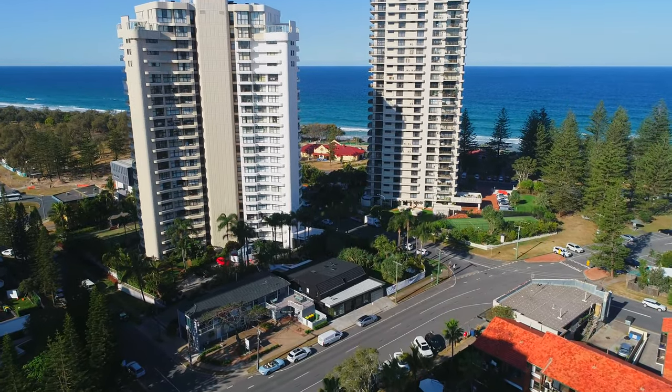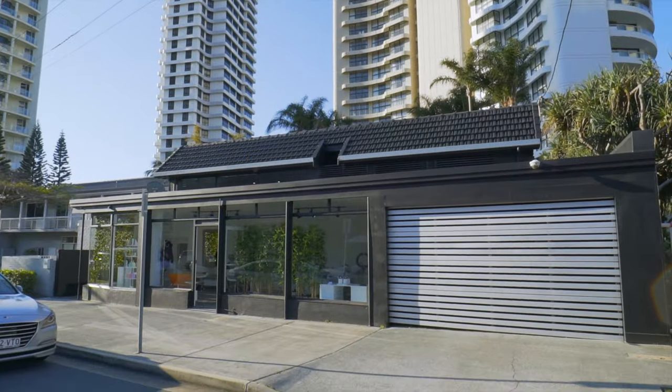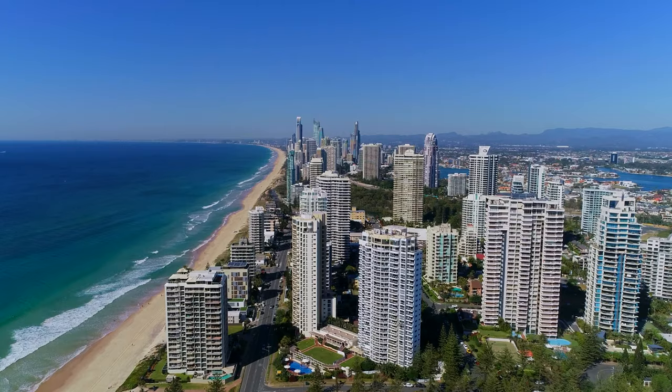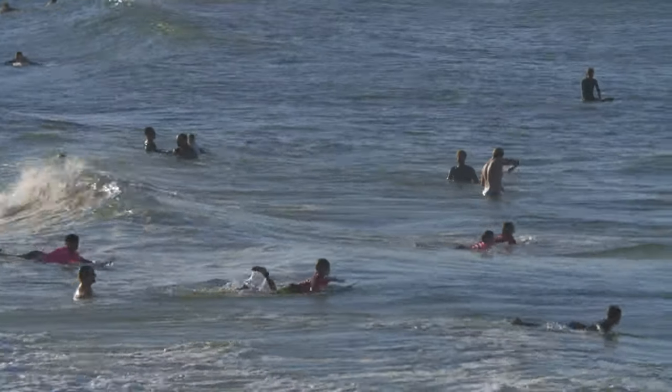Avanti Commercial are pleased to present this boutique freehold development site, improved by a fully leased mixed-use building located in Gold Coast's premier beachside suburb, Main Beach.